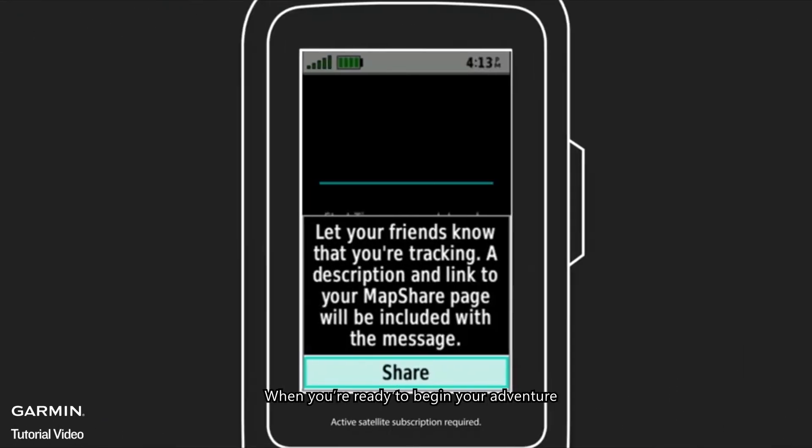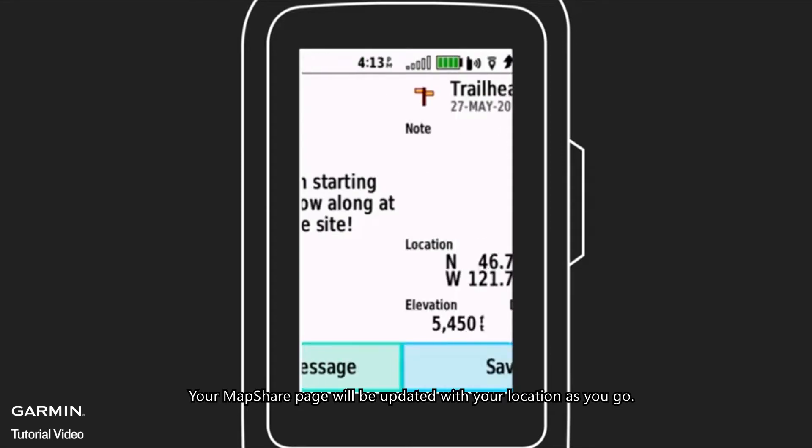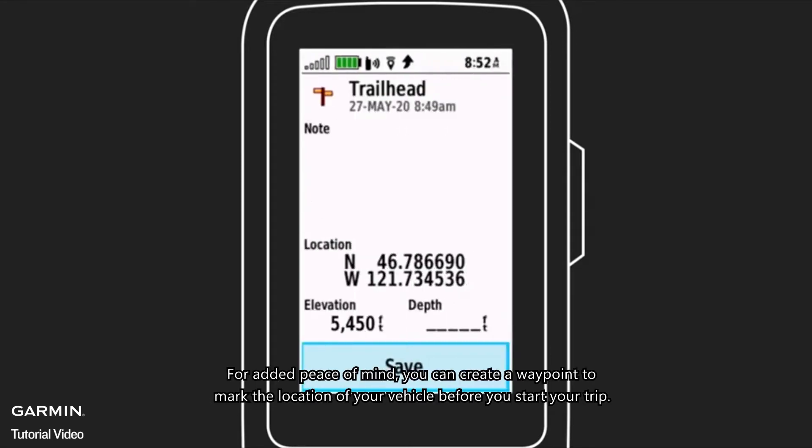When you're ready to begin your adventure, let your device lock onto a GPS signal, then turn on Tracking, then send the link to anyone you want to see your progress during the trip. Your MapShare page will be updated with your location as you go. For added peace of mind, you can create a waypoint to mark the location of your vehicle before you start your trip.